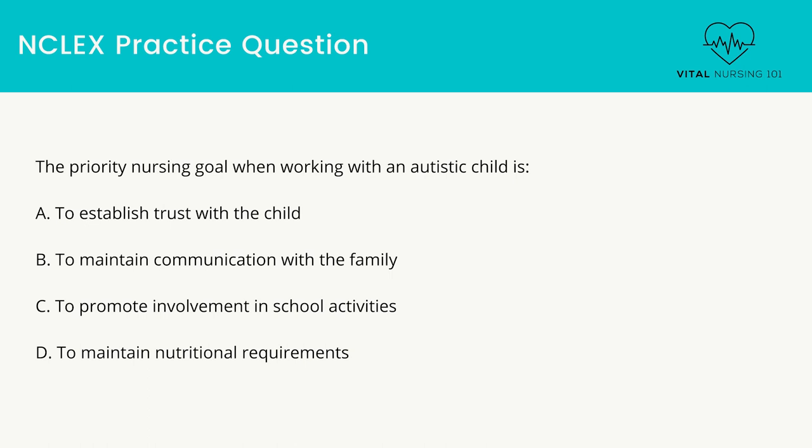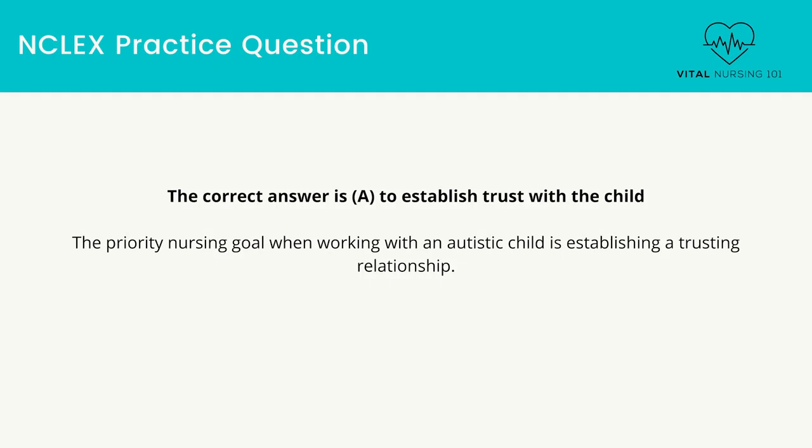The priority nursing goal when working with an autistic child is: to establish trust with the child, to maintain communication with the family, to promote involvement in school activities, or to maintain nutritional requirements. The correct answer is to establish trust with the child. The priority nursing goal when working with an autistic child is establishing a trusting relationship.